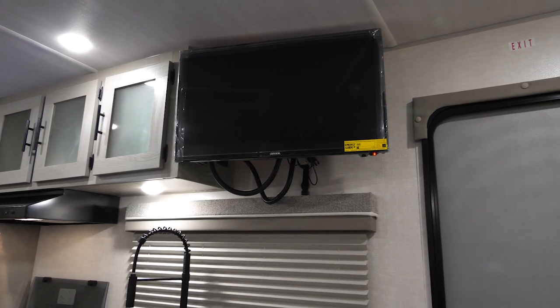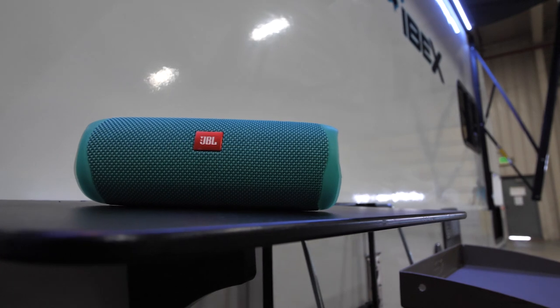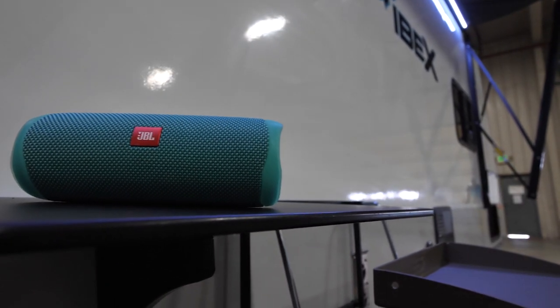A portable JBL Bluetooth speaker allows you to take your music and entertainment no matter where the adventure goes.